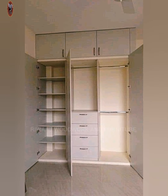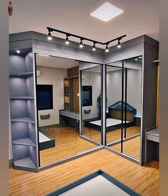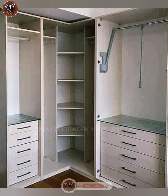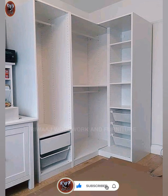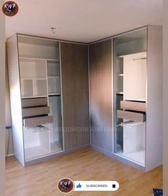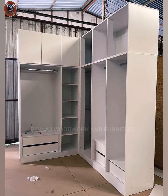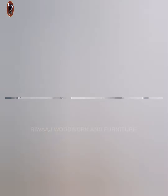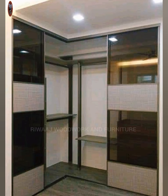When you have an irregular shaped room in your house, you should really consider a custom made walk-in wardrobe. Wooden wardrobes not only add a classic and sophisticated look to your bedroom, but also provide ample storage space for all your clothing and accessories. From sleek and modern designs to rustic and vintage styles, there is a wooden wardrobe to suit every taste and décor preference.